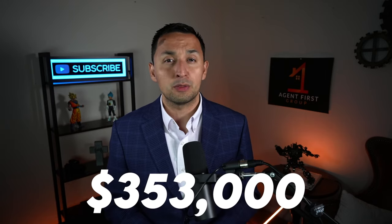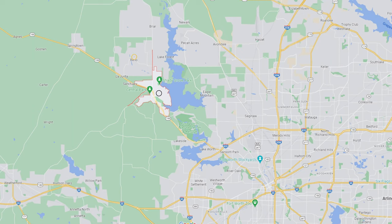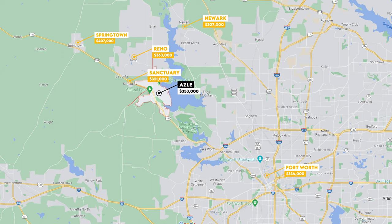Now that we know Azul's median home value of $353,000, let's see how it stacks up to neighboring cities. The Reno median home value is $363,000; Fort Worth is $334,000; Springtown is $407,000; Sanctuary is $321,000; and Newark is $307,000. In other words, the median home value in Azul is right in between all of its neighbors.